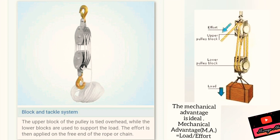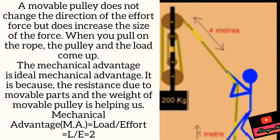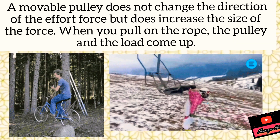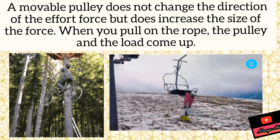We sometimes use more than two wheels or more than two pulleys and more ropes to increase our mechanical advantage. If there are more pulleys, the mechanical advantage will increase. As you can see in this picture, the movable pulley does not change the direction of the effort, but it does increase the size of the force.